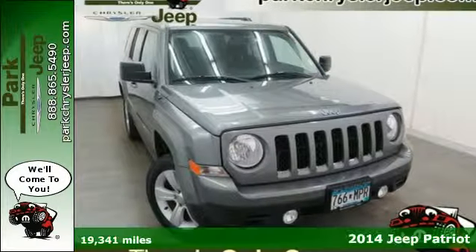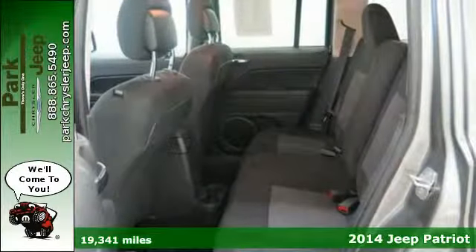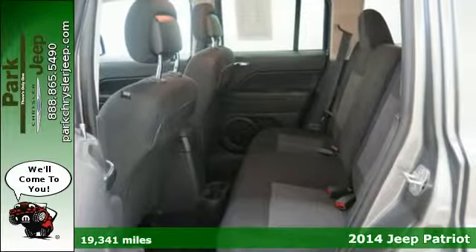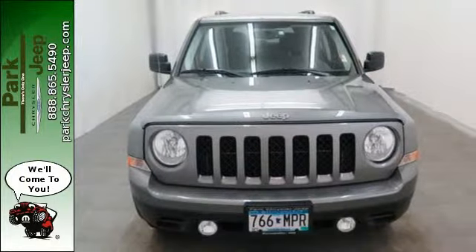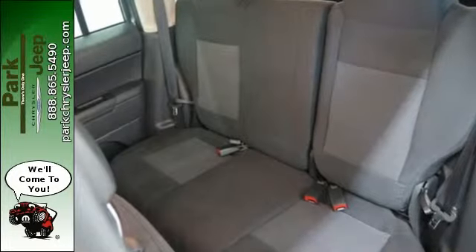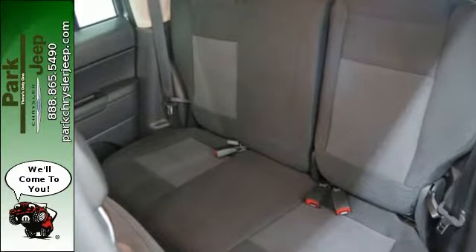It's a 2014 Jeep Patriot. When you need a bigger vehicle without the bigger price tag, this Patriot is the perfect companion. Inside you'll find nice features like a tilt steering wheel, cruise control, and a CD player.